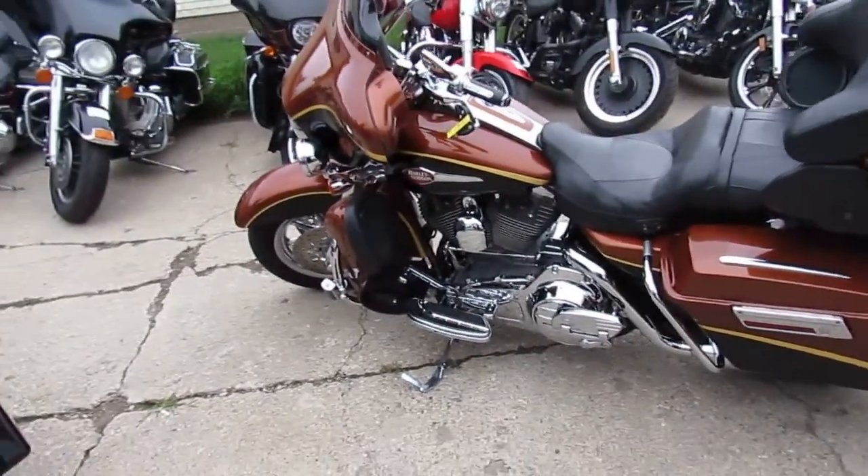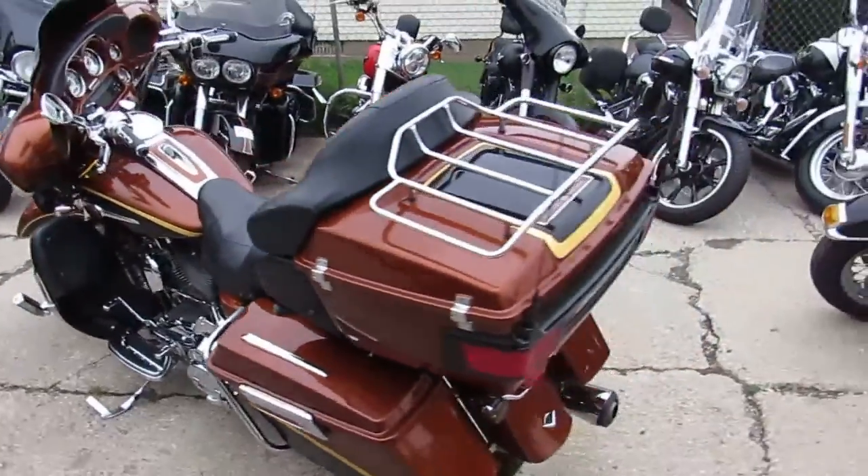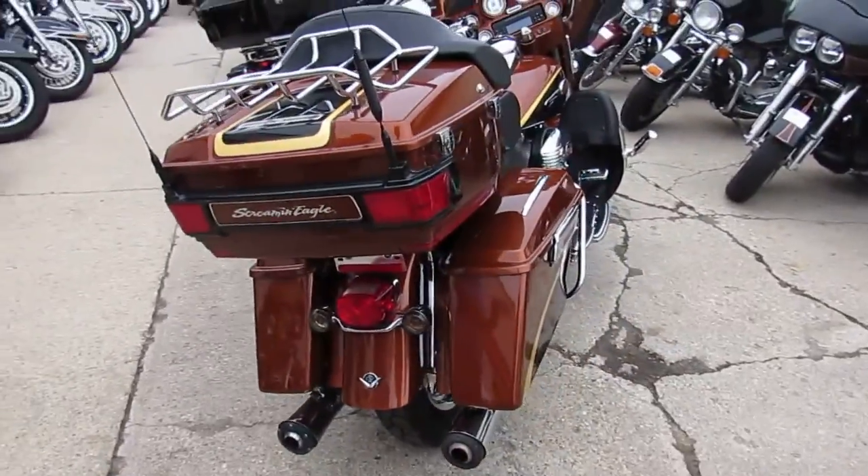Hey guys, it's the beginning of August — we got a ton of riding season left. We got over 300 used Harleys and we got another semi load coming in today. The one we're doing a video on is a pretty special one.